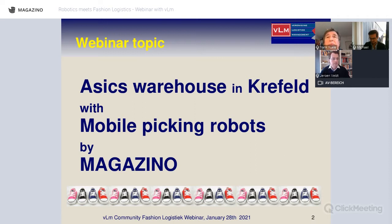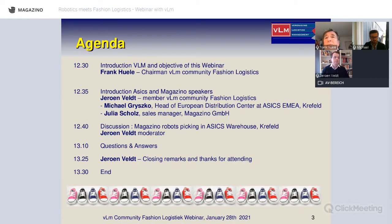After my introduction, we will have a three-way conversation about robots in the warehouse. Jeroen Felt is chairing it, and Michael Gresco — head of the distribution center of ASICS in Krefeld — is joining, along with Julia Schultz from Magazino. After that there will be discussion and Q&A, wrapping up around 1:30.